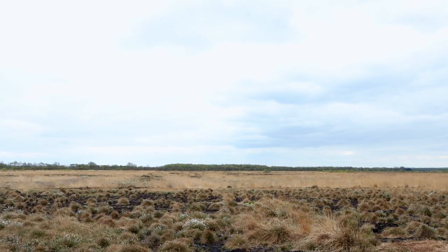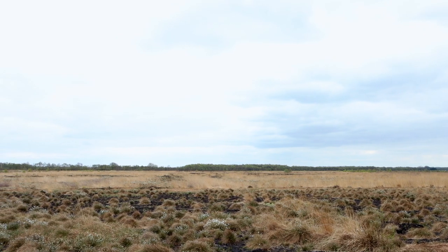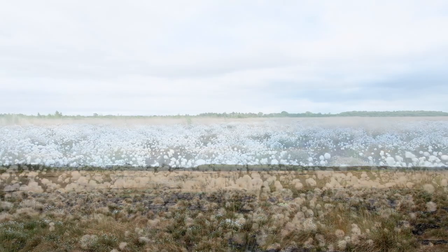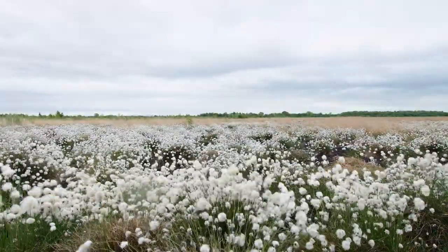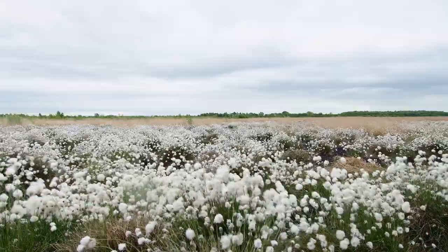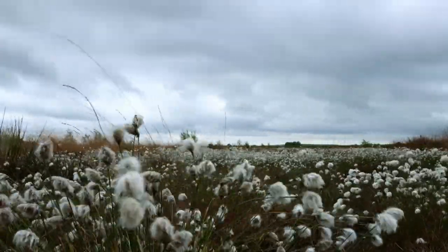With the onset of spring, this dreary landscape will soon go through a dreamy transformation, covering itself in a carpet of fluffy white heads of cotton grass — blowing in the breeze, they breathe life into the terrain.